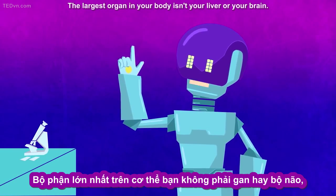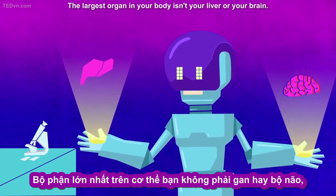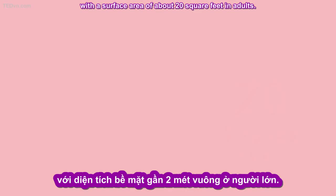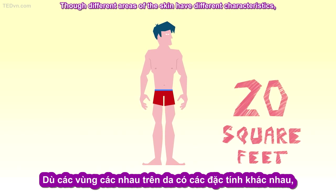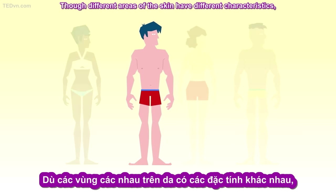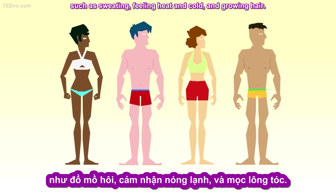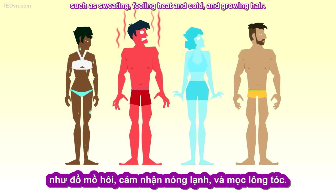The largest organ in your body isn't your liver or your brain. It's your skin, with a surface area of about 20 square feet in adults. Though different areas of the skin have different characteristics, much of this surface performs similar functions, such as sweating, feeling heat and cold, and growing hair.